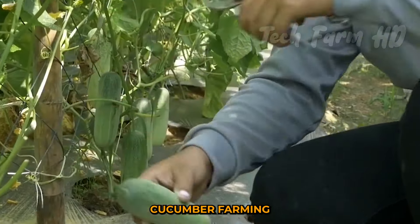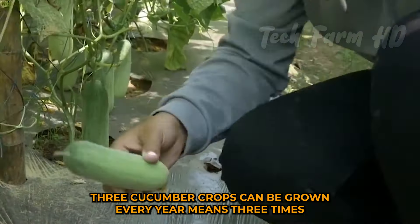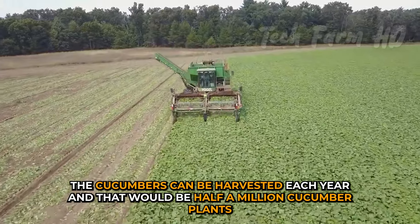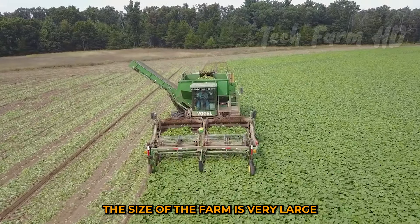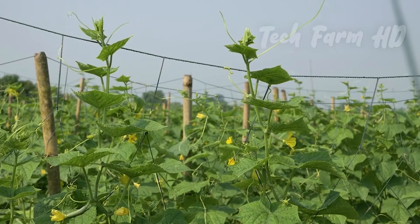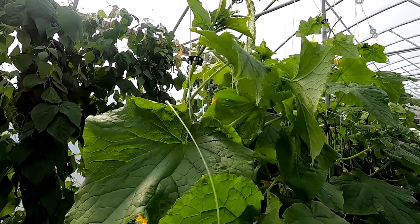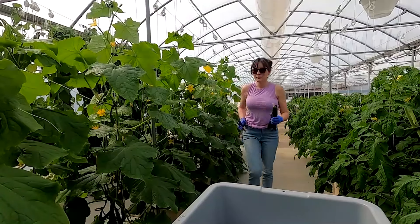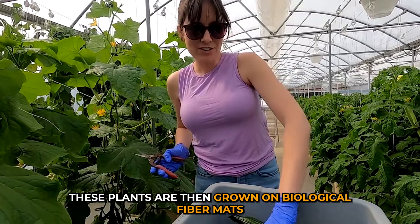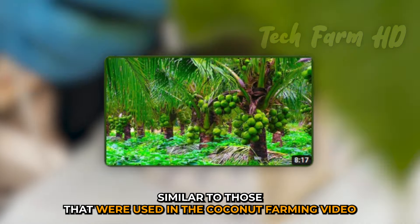Three cucumber crops can be grown every year, meaning three times the cucumbers can be harvested, amounting to half a million cucumber plants. The size of the farm is very large, and cold weather conditions like those in the Netherlands are perfect for such huge growth. These plants are grown on biological fiber mats similar to those used in coconut farming.